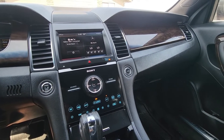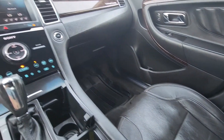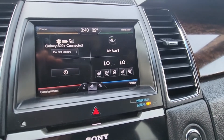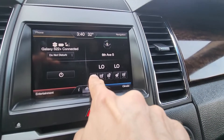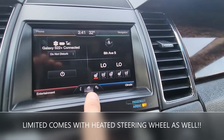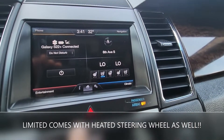The second thing worth mentioning is that with the Limited you are getting a full leather interior with both heated and cooled seats. On the SEL trim you'll basically have just the heated seats, but with the Limited trim you'll get cooled seats as well, which is very nice in the summer.